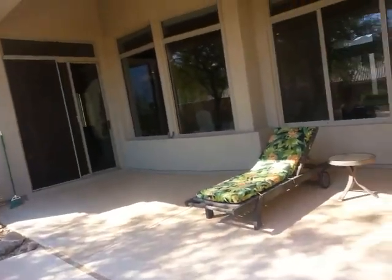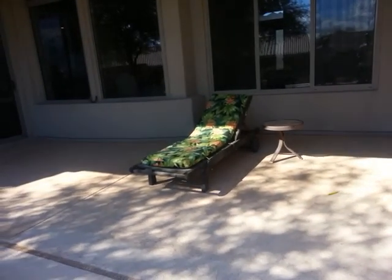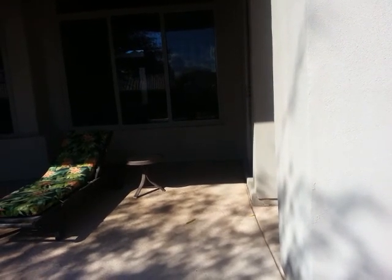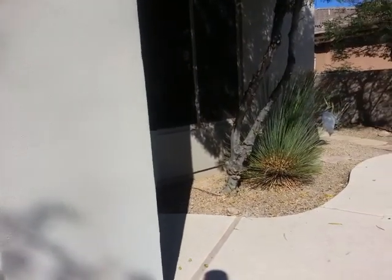Walking around the house, I'm looking at the foundation — the stem walls down here, which is the bottom part of your wall. You can only see about four or five inches of it. It looks really good. There are some areas where you can see some cracking and some stucco — they stuccoed it and it's coming off — but that's generally where the straps are that hold the house to the foundation. Everything looks normal with the structure of the slab and the roof.